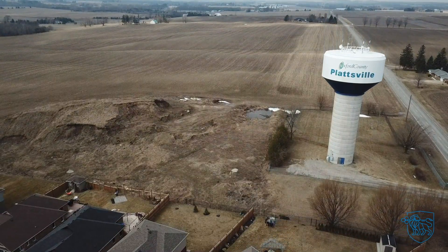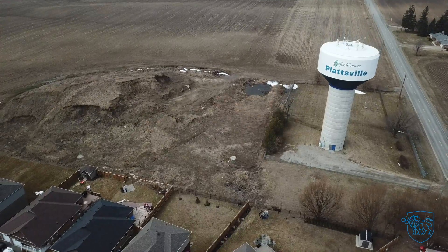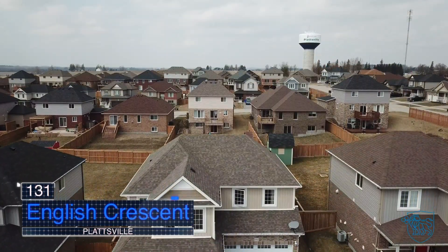Located on a quiet, family-friendly crescent in the charming village of Plattsville, this is 131 English Crescent.